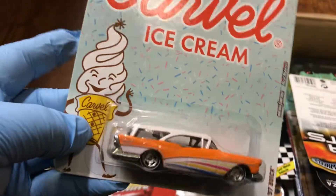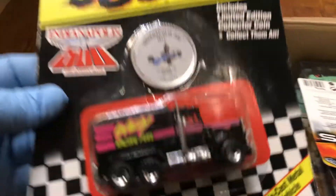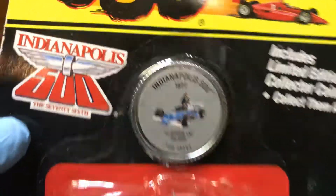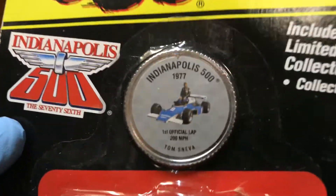Corbel Ice Cream '57 Buick — look at that, beautiful white walls, awesome metal bottom. And here's an Indy 500 big rig, like a Matchbox, pretty cool — comes with a coin. Wonder if I could use that to buy ice cream!